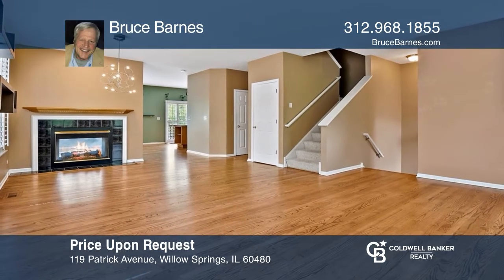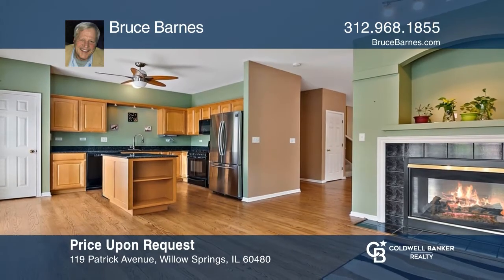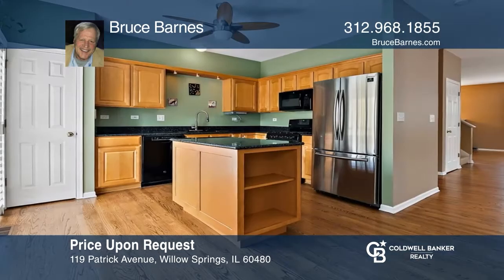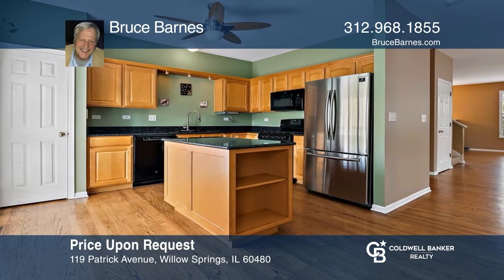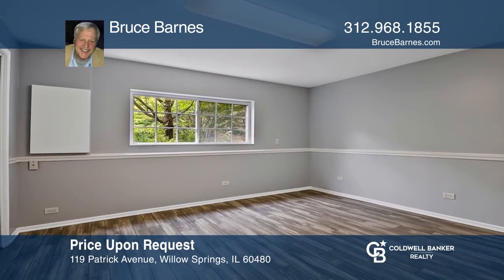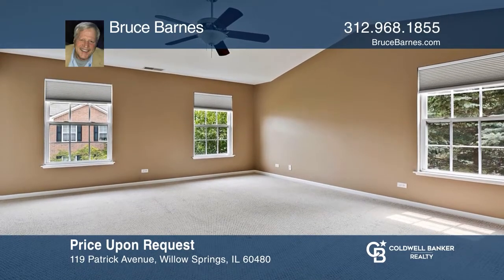Fall in love with this three-bedroom townhome in Renaissance Station that's in move-in condition, updated, and freshly painted. Great use of space throughout provides a nice open layout on the main level. The lower level with a walkout from the two-car garage provides a laundry area and a family room that could serve as a fourth bedroom. Buy your dream home today by calling Bruce Barnes.